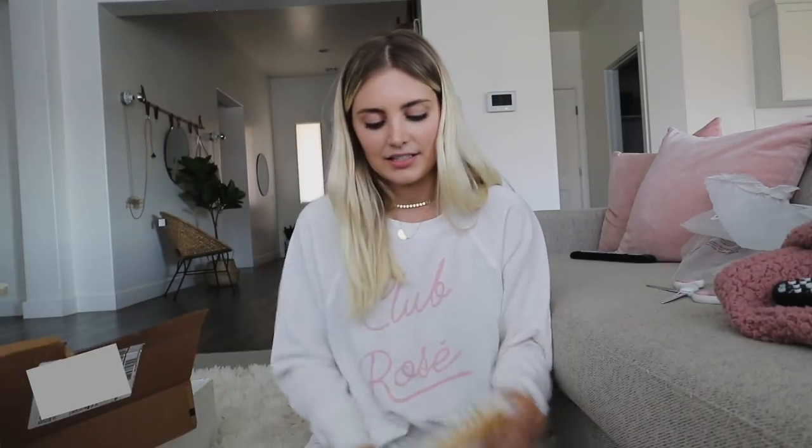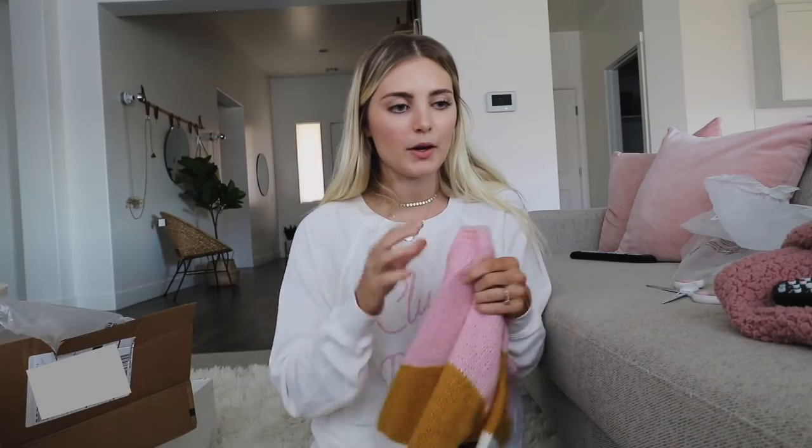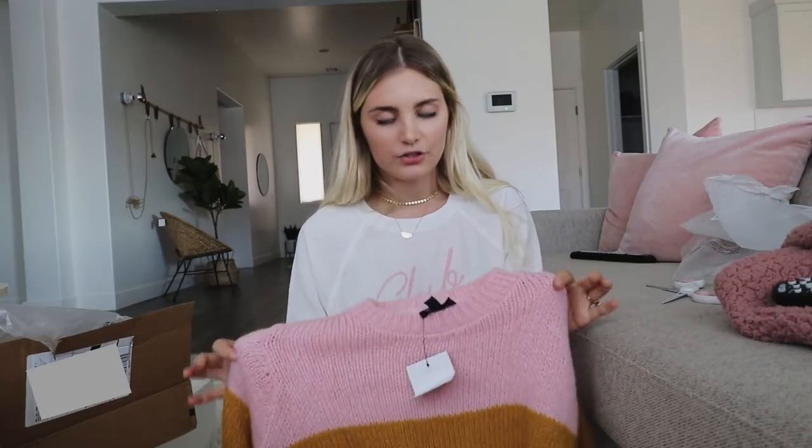Next, this one's from Nordstrom and I already know what's in it. So I ordered this sweater during the Nordstrom Anniversary Sale — I was so excited because I got on the sale almost toward the end since I was out of town. I saw the sweater, they had my size, I was like 'oh my gosh, miracle.' So I ordered it, was so excited, and then got an email that they'd canceled it because my size was gone.